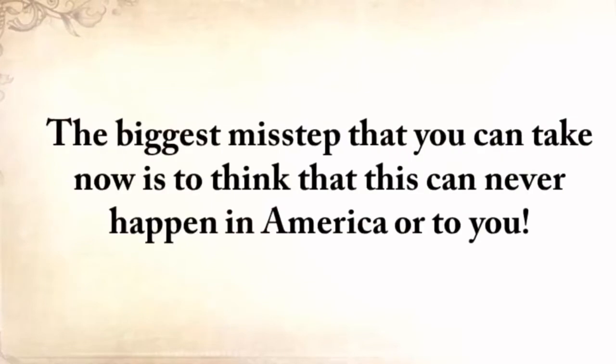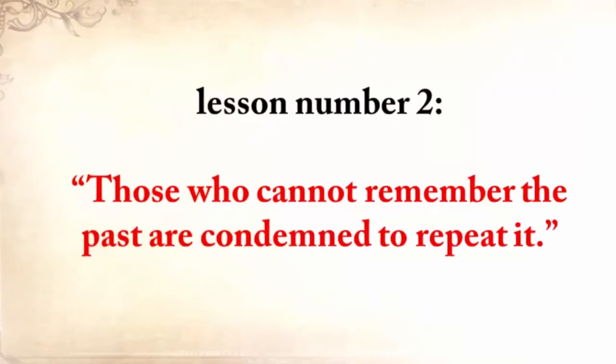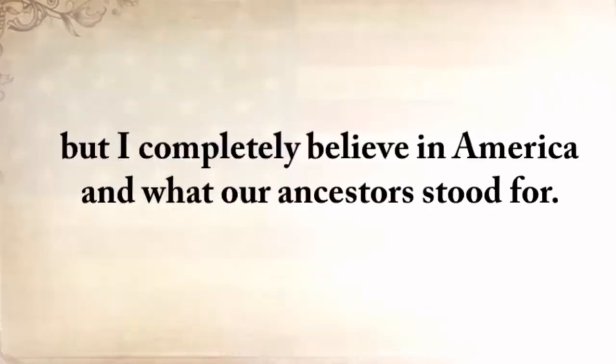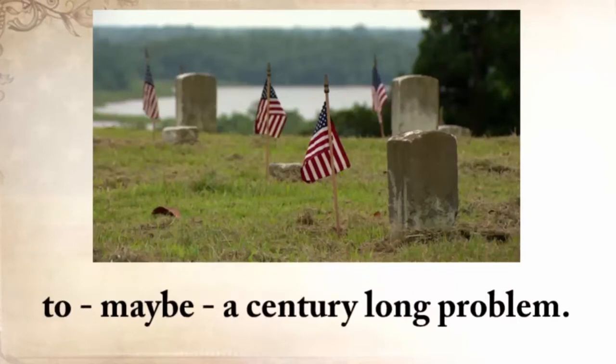The biggest misstep you can take now is to think that this can never happen in America or to you. All that my grandfather and our ancestors who came here and formed America lived through would be in vain without lesson number two: those who cannot remember the past are condemned to repeat it. Call me old-fashioned, but I completely believe in America and what our ancestors stood for. They all had a part in turning this land into one of the most powerful countries in the world. Many died and suffered before a creative mind found an ingenious solution to a century-long problem.